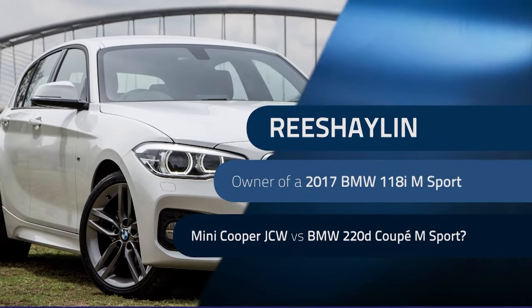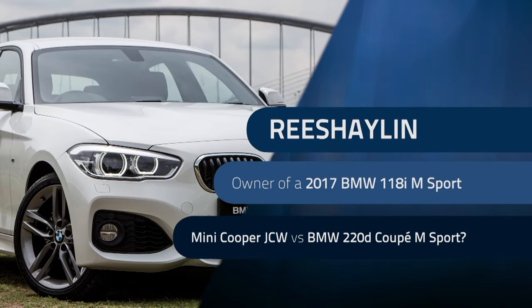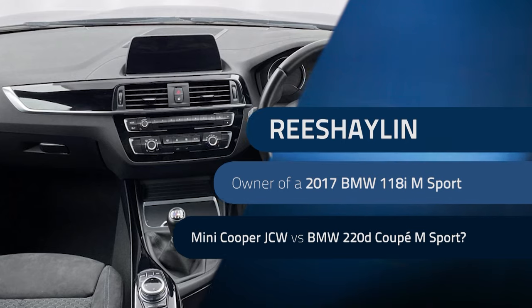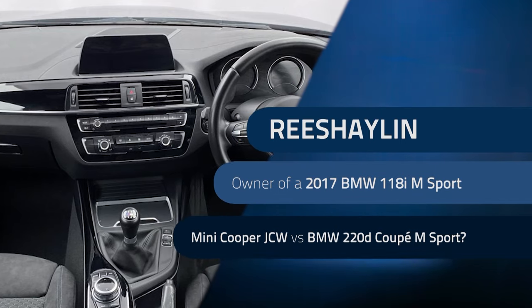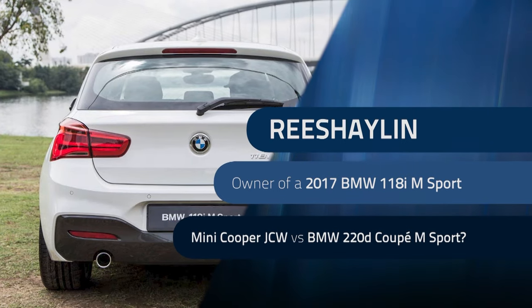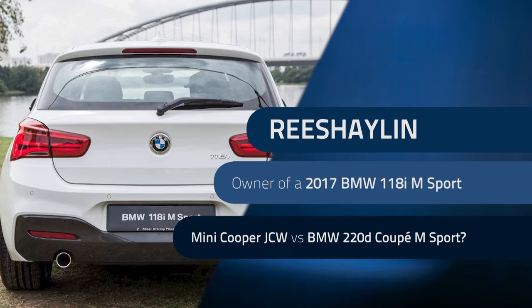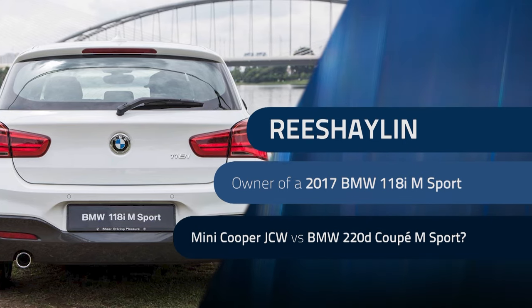The last question is from Richelon, who owns a 2017 BMW 118i M Sport with around 42,000 km on the clock. He would like to trade it in for a 2017 Mini Cooper John Cooper Works with around 60,000 to 70,000 km. Is this advisable given the BMW has exceptionally low mileage compared to the Mini? Richelon's reason is the upgraded kit and spec on the JCW, and he's also interested in the BMW 220D Coupe M Sport as he believes it has a more reliable engine.